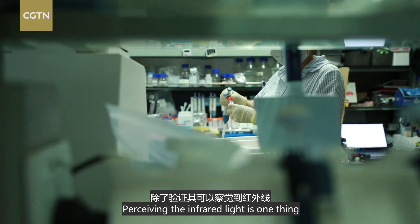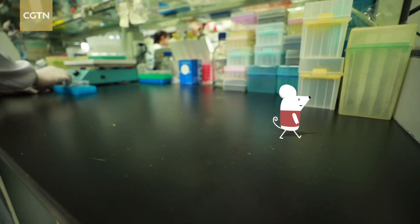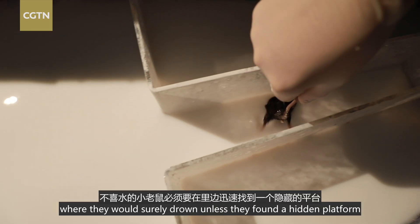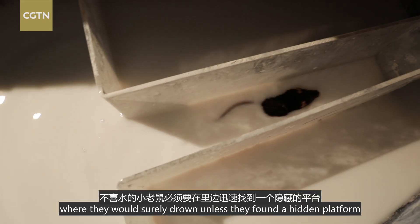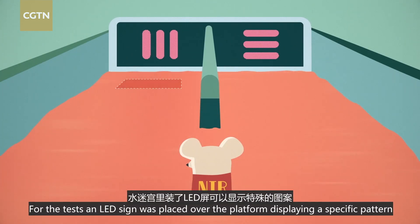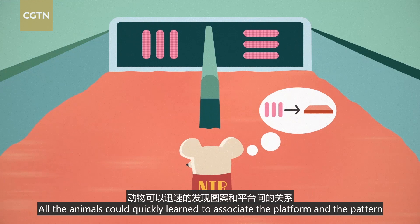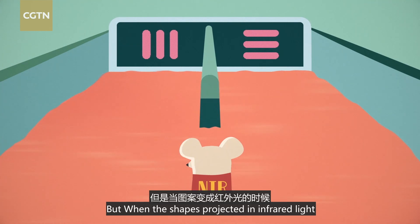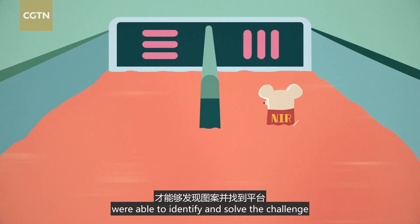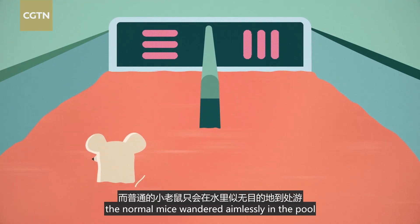Perceiving infrared light is one thing, but discerning shapes and patterns in that environment is another. The scientists put the mice into a water maze, where they would surely drown unless they found a hidden platform. An LED sign was placed over the platform displaying a specific pattern. All the animals could quickly learn to associate the platform with a pattern. But when the shapes were projected in infrared light, only the mice with nanoparticles were able to identify and solve the challenge. The normal mice wandered aimlessly in the pool.